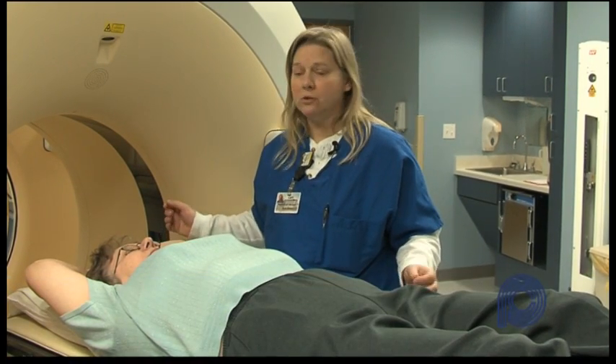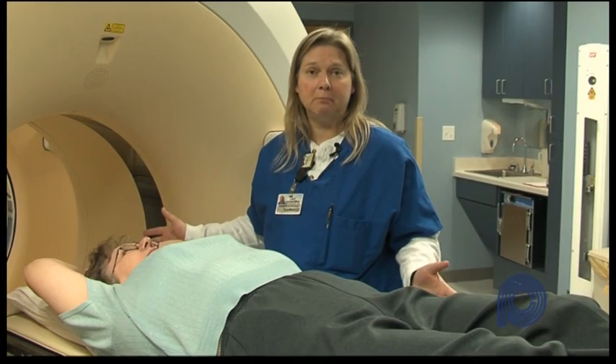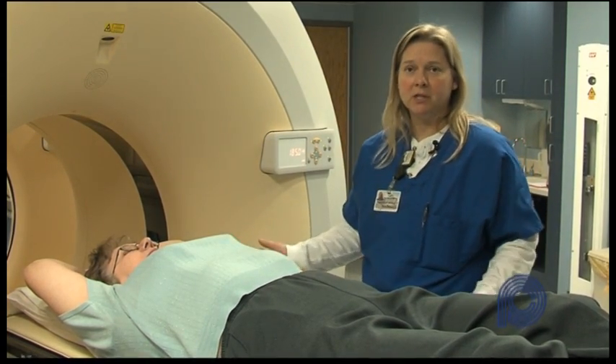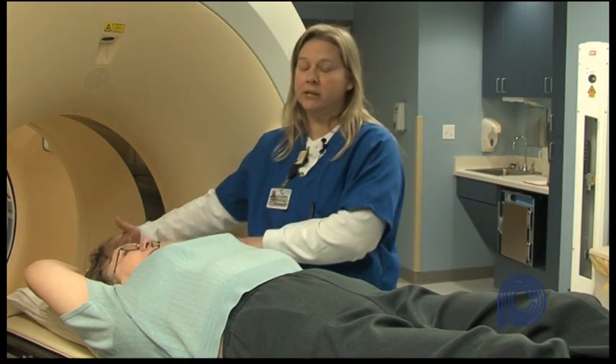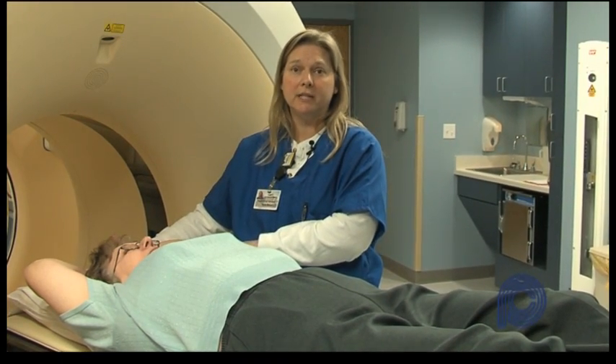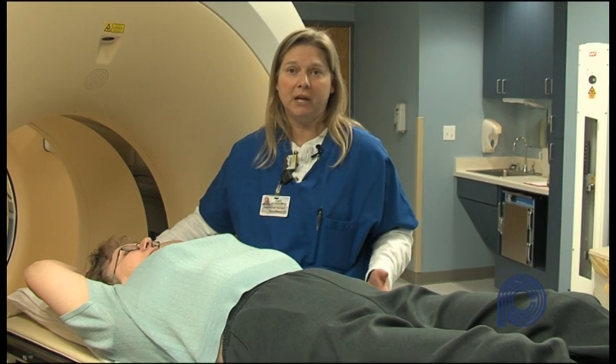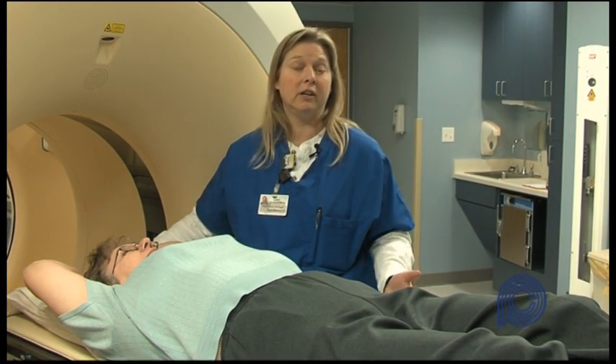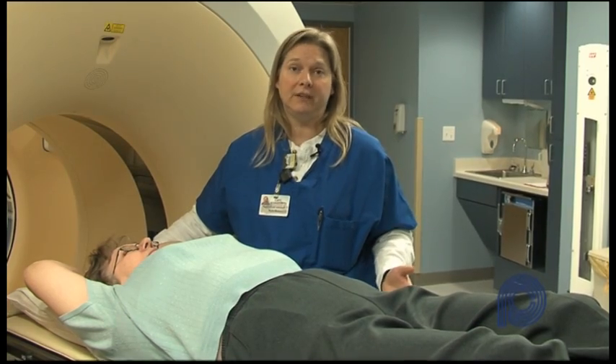This patient would be set up for a simulation study that we do here. It's also an initial setup for a routine PET scan. The patient would lay on the table like this. We try to make them as comfortable as possible. Their arms would be placed above their head, which is the best way to do the test. However, if they cannot do that, we are able to work with the patient and let them have their arms down to their side and still get a very accurate and specific test.